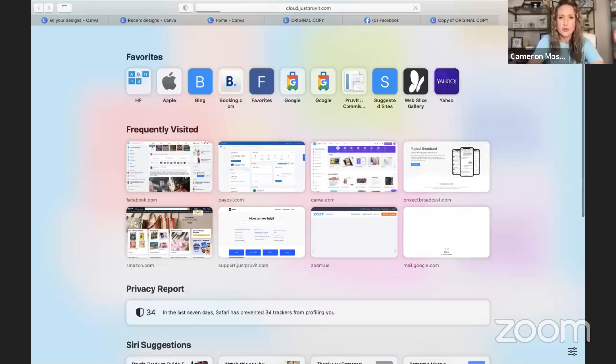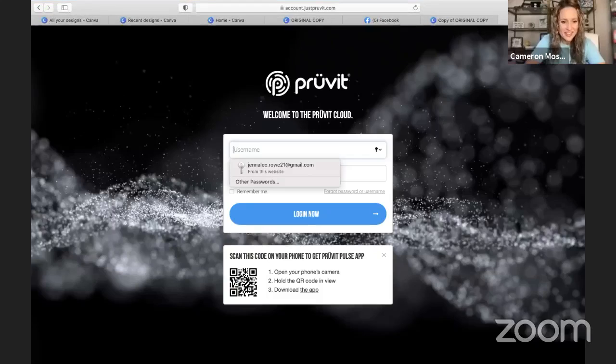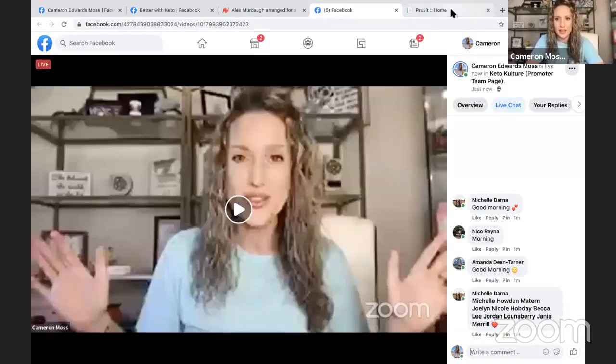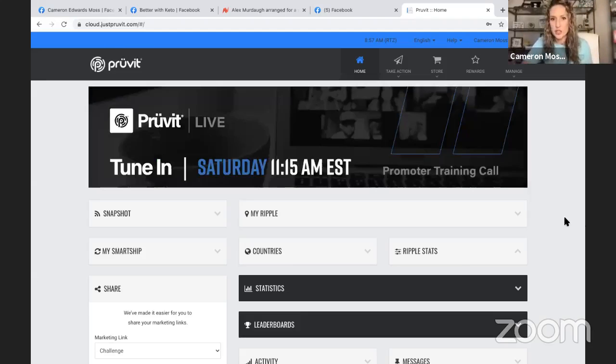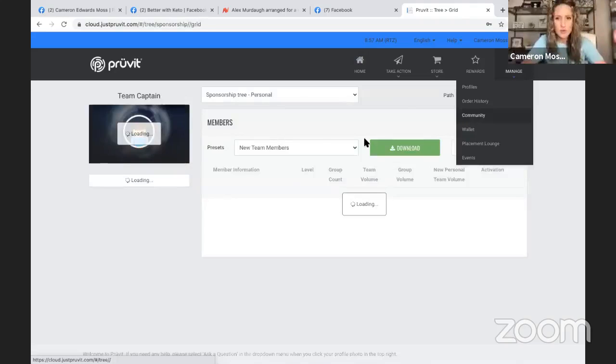So what you're going to do is log into your Pruvit Cloud. Once you're in there, here we are in our Pruvit Cloud back office. When you're in your back office, we're going to go to Manage, then go to Community. This is set to Personal right now, so this is my personal community — this is what I want to look at.